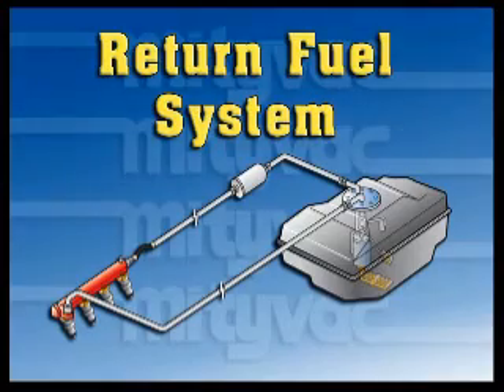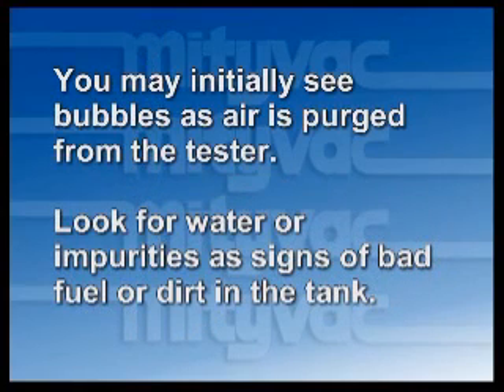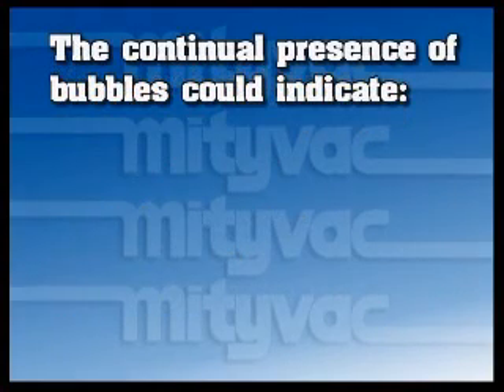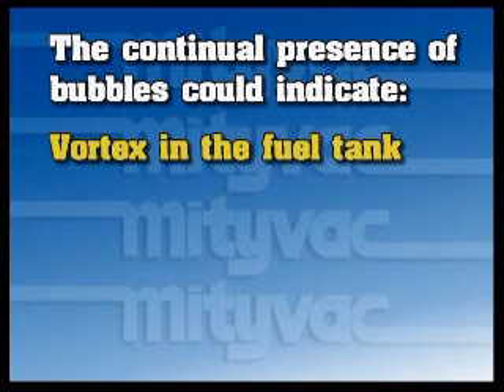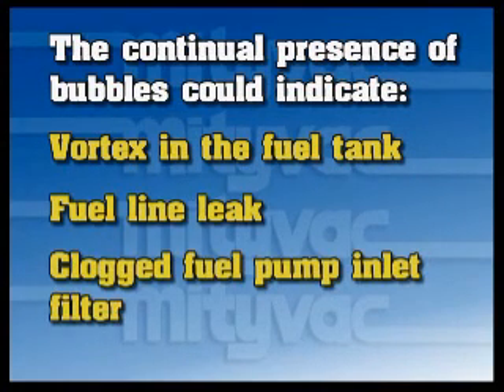When testing a return or bypass fuel system, observe the fuel as it flows through the flow meter. You may initially see bubbles as air is purged from the tester. Look for water or impurities as signs of bad fuel or dirt in the tank. The continual presence of bubbles could indicate a vortex in the fuel tank, a fuel line leak, or a clogged fuel pump inlet filter.